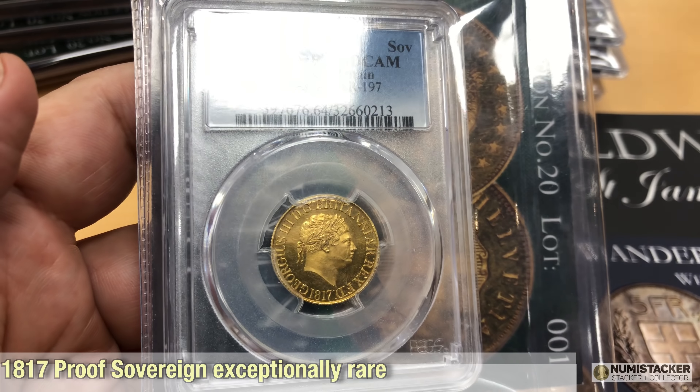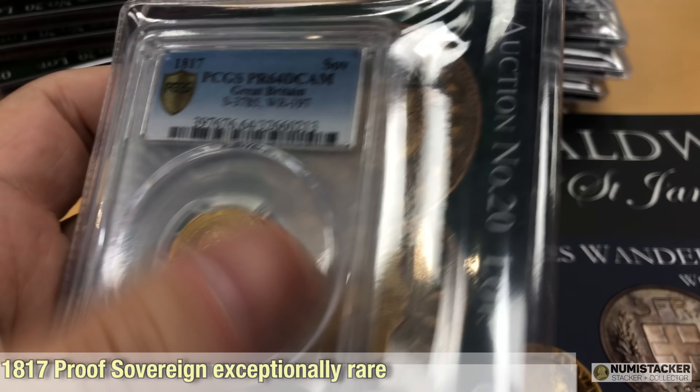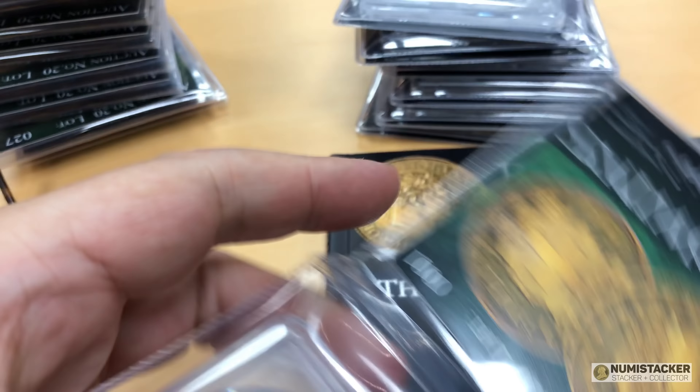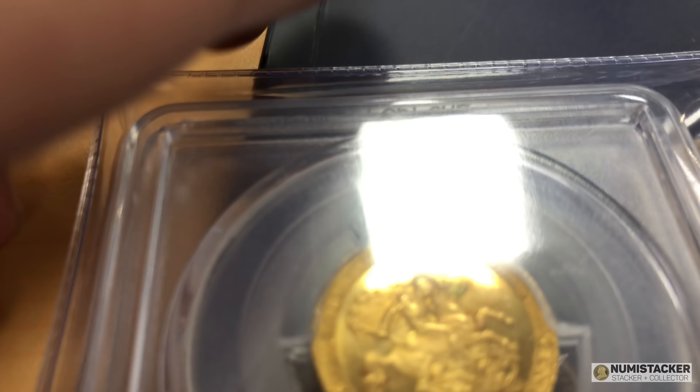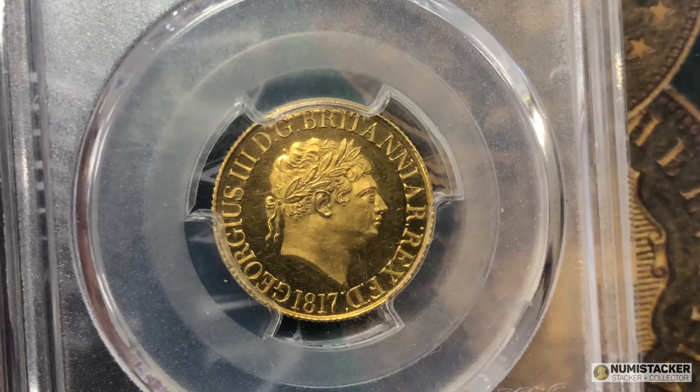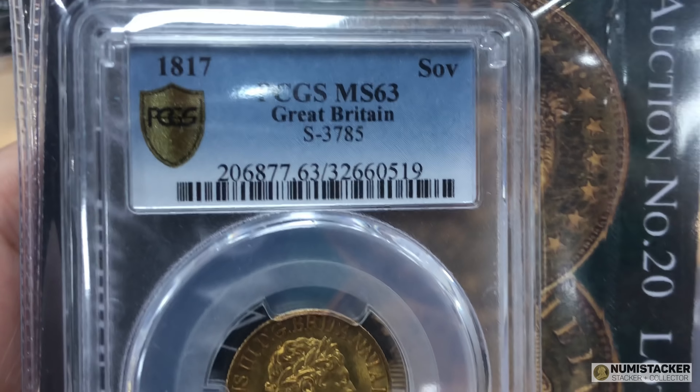This one is probably the star lot and it is absolutely astonishing — a Proof 64 DCAM 1817 Sovereign. There are almost none of these coins known. Any pre-Victorian proof sovereign is pretty amazing, but just look at this coin. I mean, this is the one to get. I would absolutely love this in my collection but alas my budget will not run to it, though some lucky or wealthy person is going to be extremely lucky.